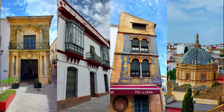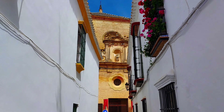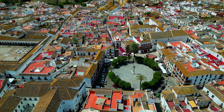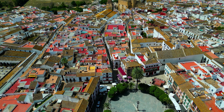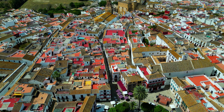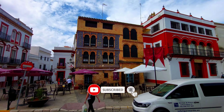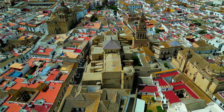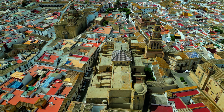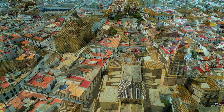Carmona's streets are a maze of narrow lanes that wind their way through the town's centuries-old past. The streets are lined with whitewashed houses, many of which date back to the Roman and Moorish eras. Carmona is also home to a number of beautiful churches, each of which tells its own story about the town's rich history and religious heritage.